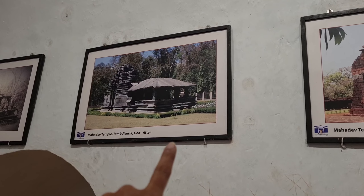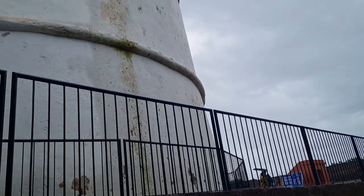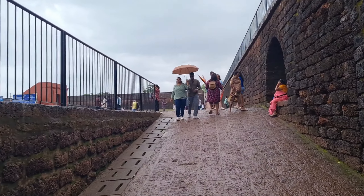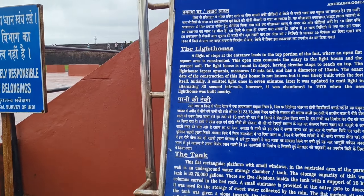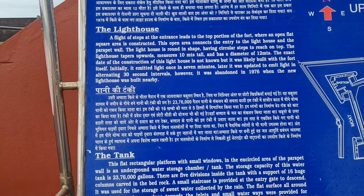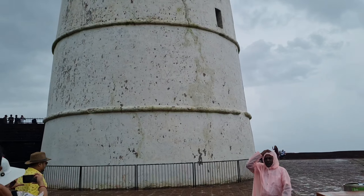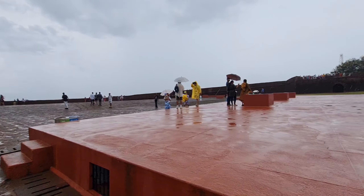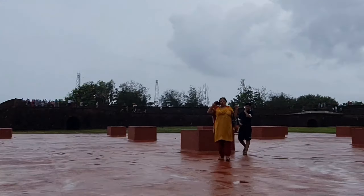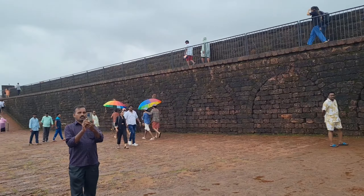This is a Shiva temple. This is how the entrance looks, and this is the fort area. There is a board from the archaeological department. There will be a little bit of rain and then it will stop. There are a lot of people taking pictures here.